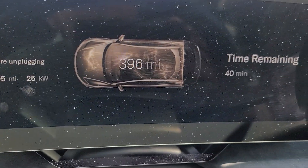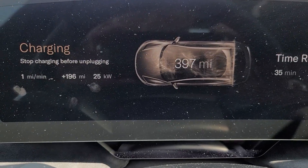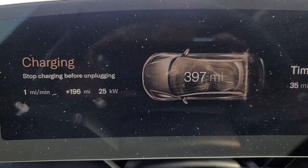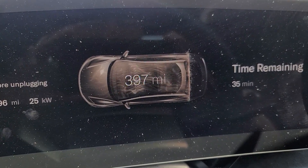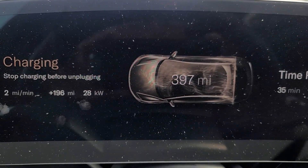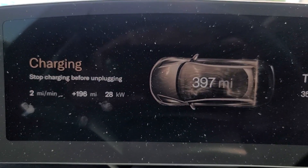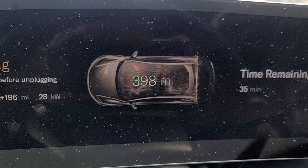40 more minutes left. Now it shows 25 kilowatts, 1 mile per minute. Right now it's at 397 miles and it shows 35 minutes. We have about 69 miles to go. So it's gonna go up and down — right now it shows 29 kilowatts, 2 miles per minute. We still have about 35 minutes.